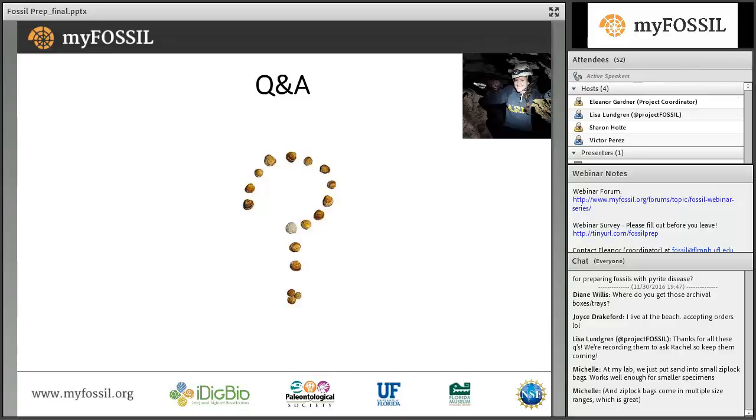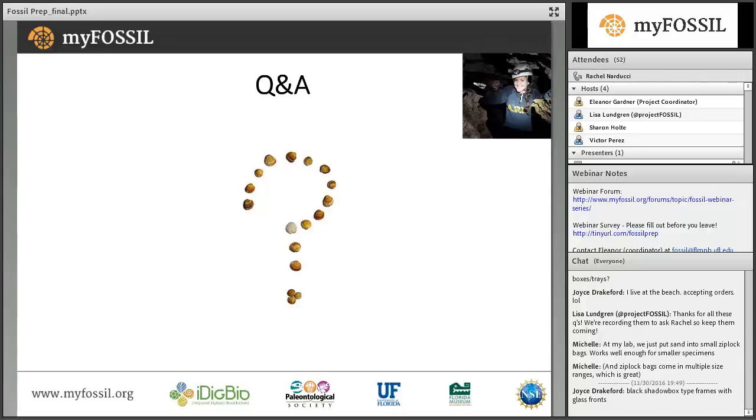Another question from Julie: are Riker boxes okay for storage? I'm not familiar with those, but I would be happy to look into that and post something about it on MyFossil. Riker boxes are usually made of cardboard and cotton. Cardboard is kind of iffy because it can produce acid that may mess up fossils, but cotton is fine to use.